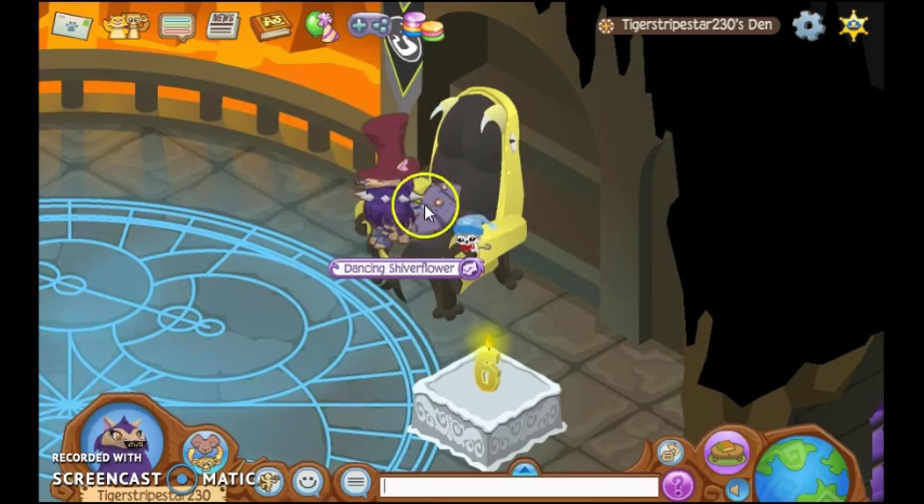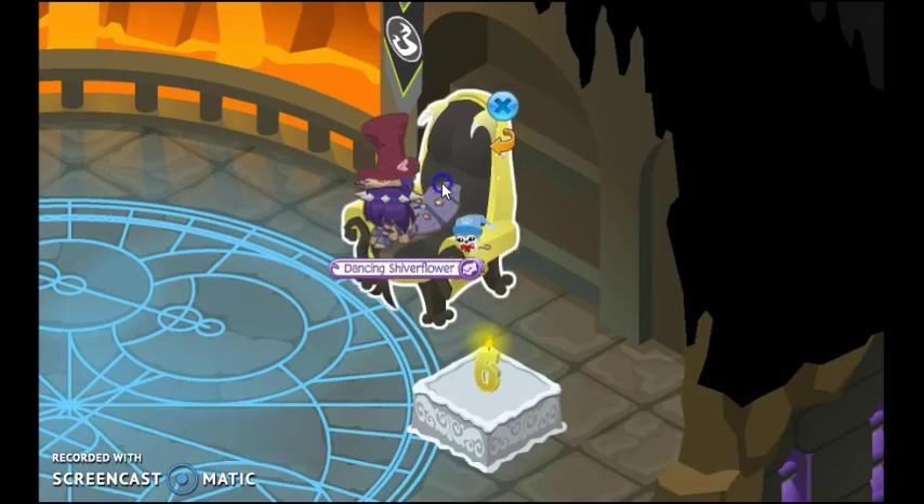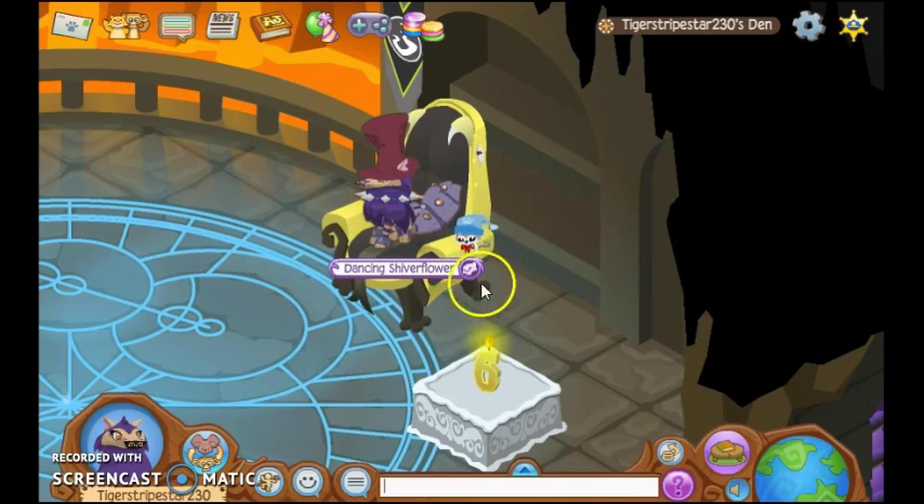There's been this glitch going around about fully magenta colored items, and Animal Jam kind of made fun of that — I think it's really funny — by making a Rare Item Monday out of it.